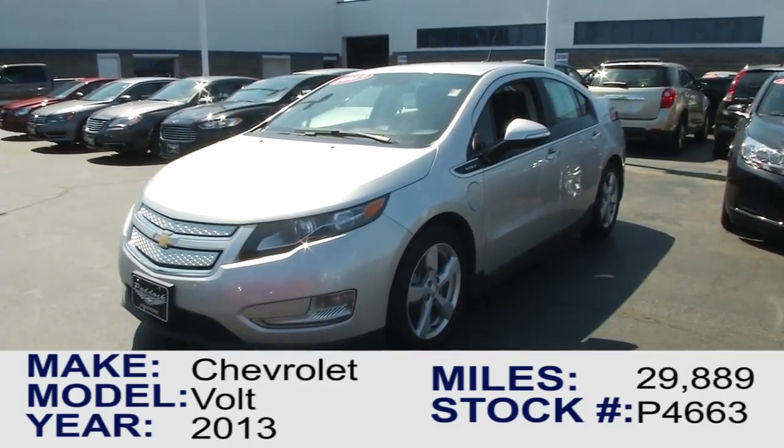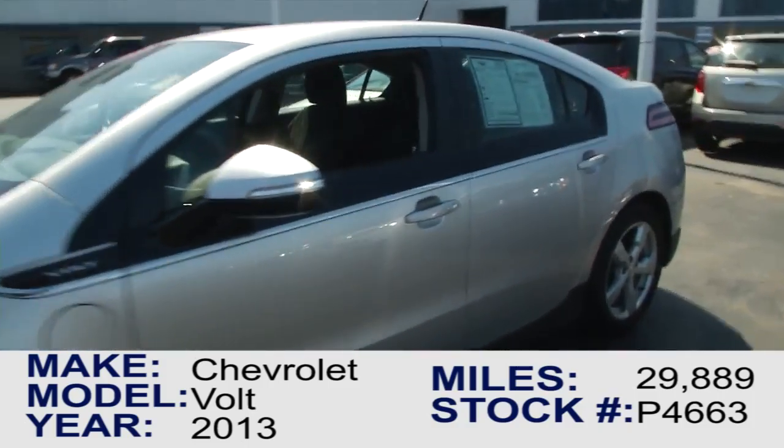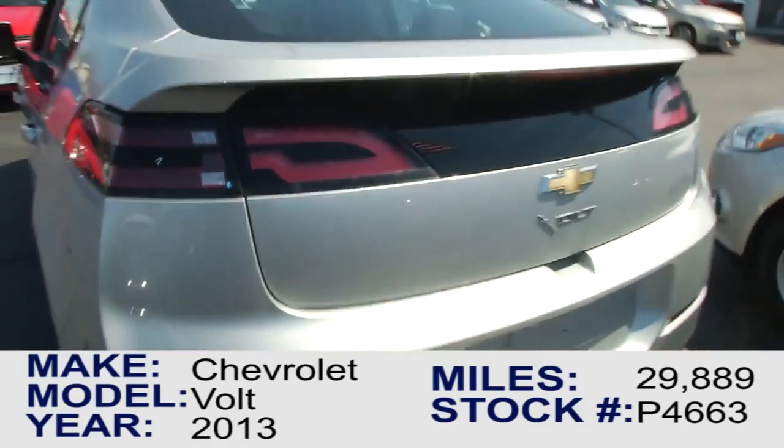Here we have the 2013 Chevrolet Volt — an awesome little car. It comes with alloy wheels as well as LED turn signals on the side mirrors. It's a great electric vehicle offered from Chevrolet.